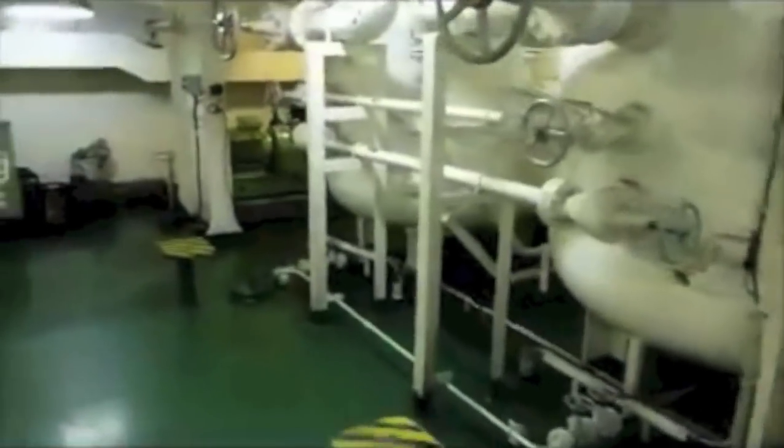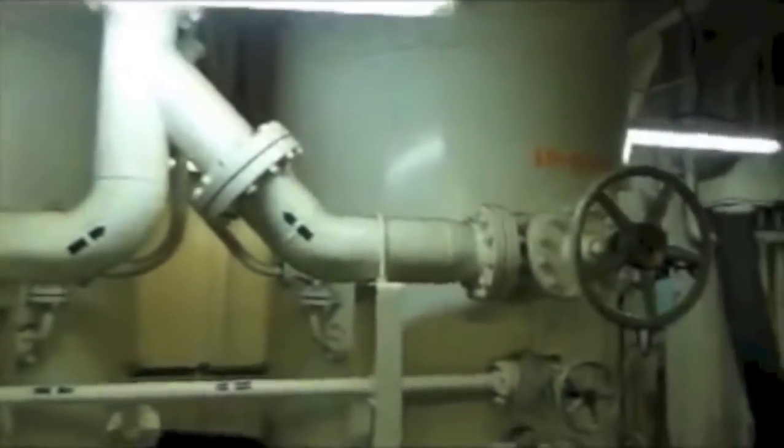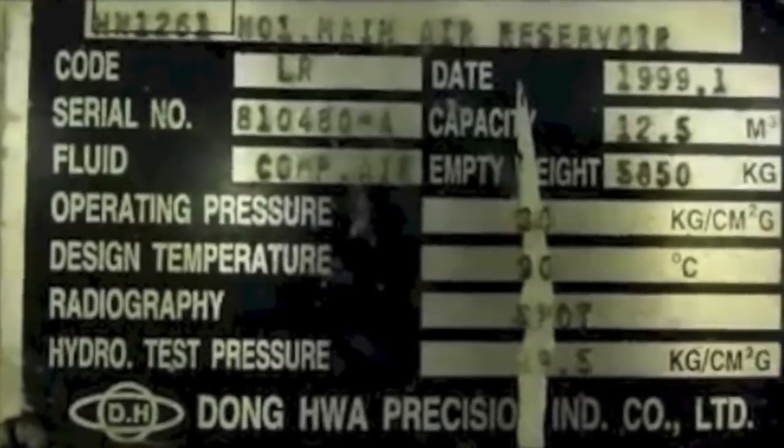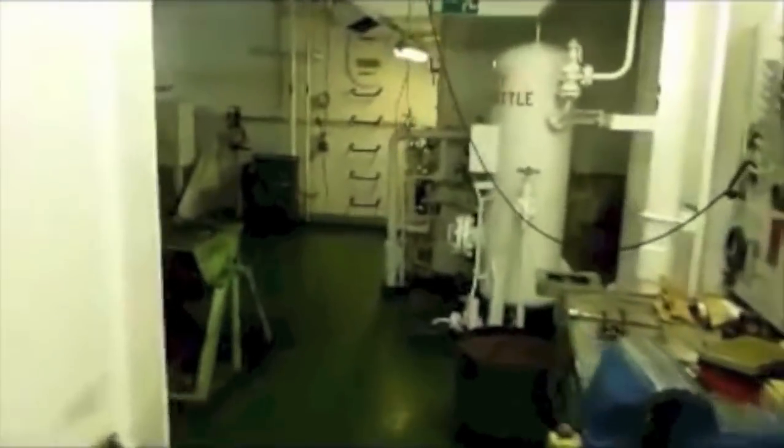Air compressors — 4 compressors are there: 2 main air compressors, 1 topping-up compressor, 1 control air compressor. 4 air bottles are there — you can see the size of the air bottles, very huge.